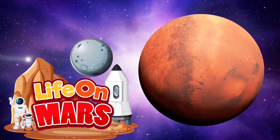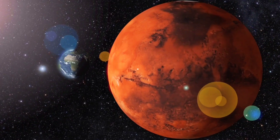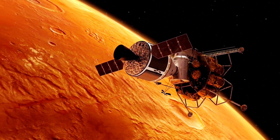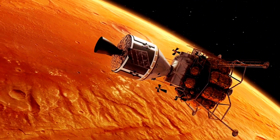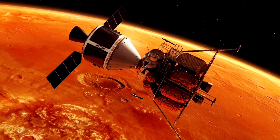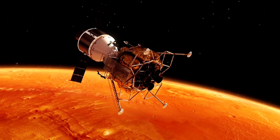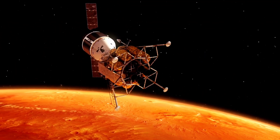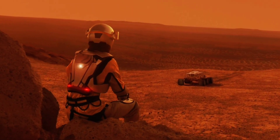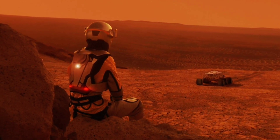This is Mars — the red planet! Mars gets its red color from iron oxide, or rust, on its surface. Scientists are super interested in Mars because they think it might have had water a long time ago. So maybe one day people will aim to live on Mars.